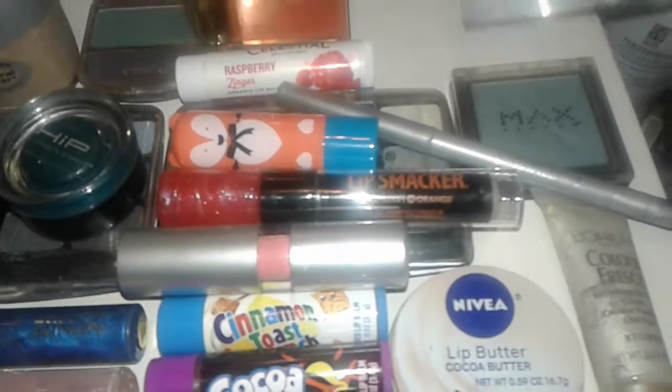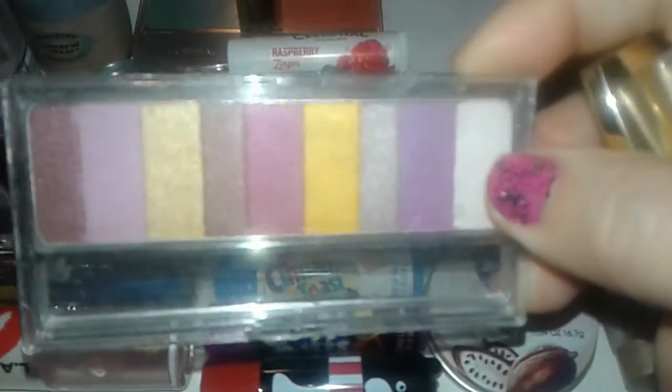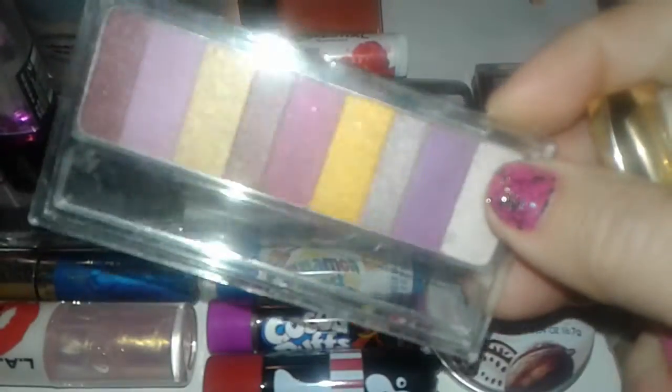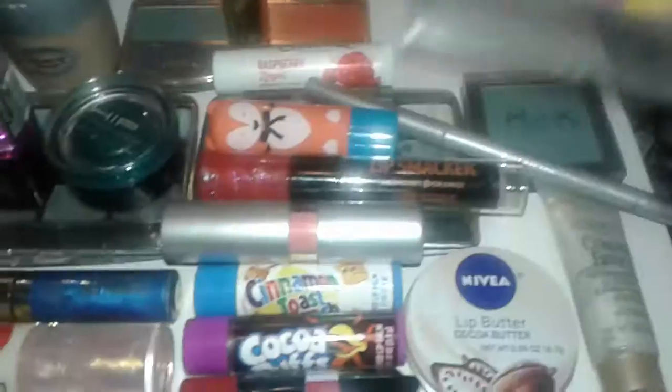I also found this Physician's Formula eyeshadow palette — it's a smaller one. It didn't come with any fancy things, it was just clear with the Physician's Formula packaging. So I grabbed that.